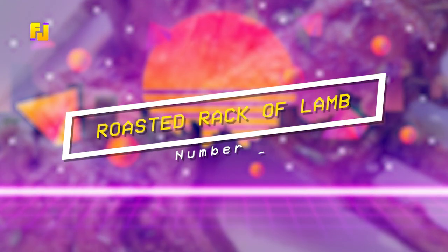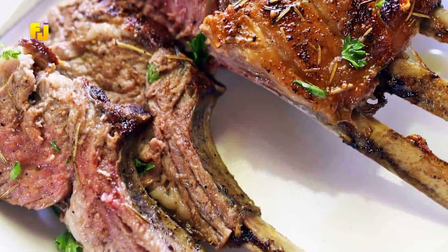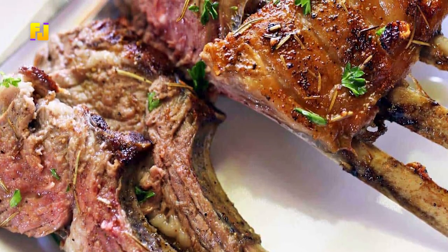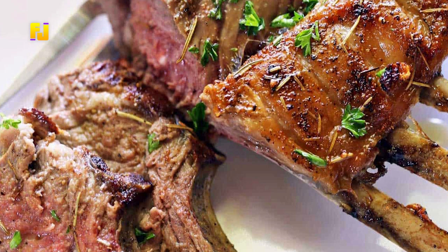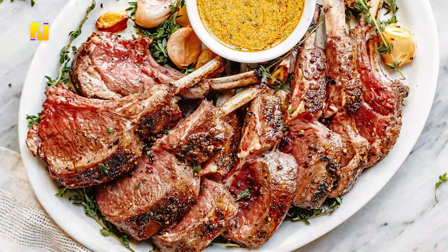Number 2: Roasted Rack of Lamb. This lovely dish can be made in quick steps at home and allows for a perfect ending to a long day for lovers.